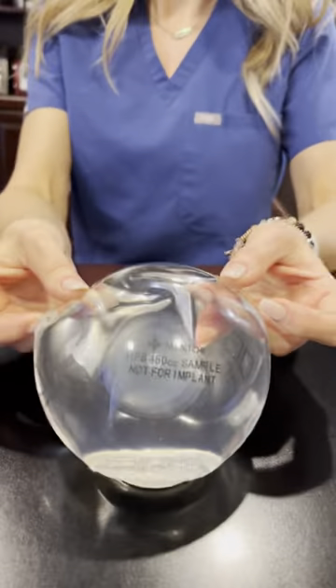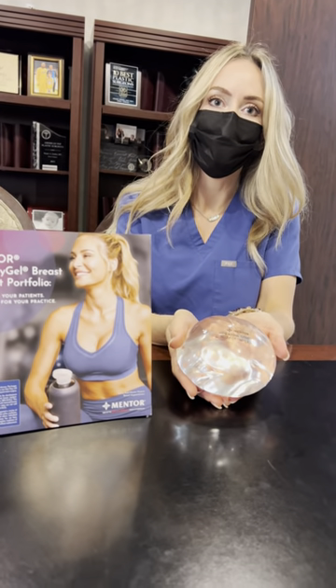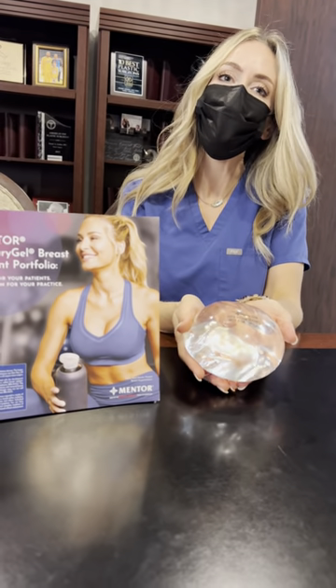I'm really looking forward to using it. I do love the Mentor Memory Gel Extra High Profile with upper pole fullness, and this is going to be really nice — especially for revisions where patients have very thin tissue and increased visible rippling. Absolutely, thank you for bringing that. Looking forward to using it.